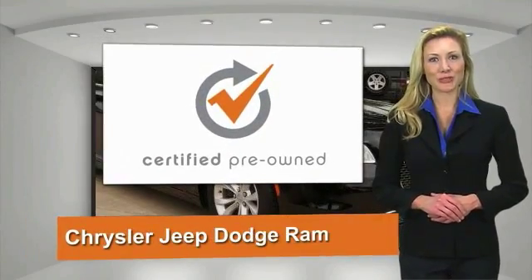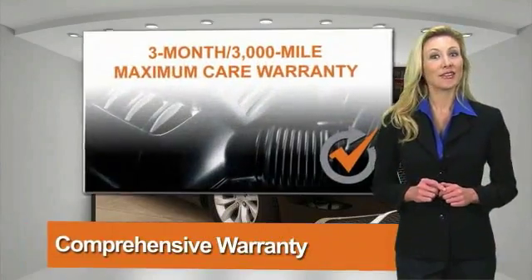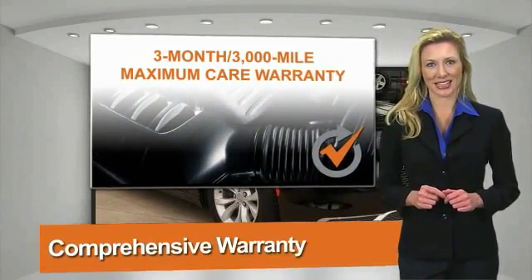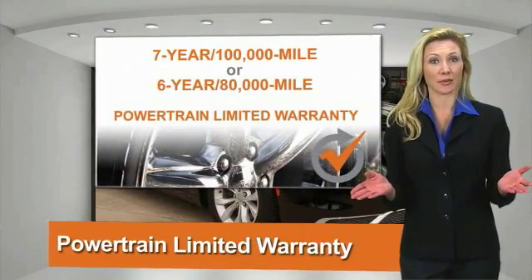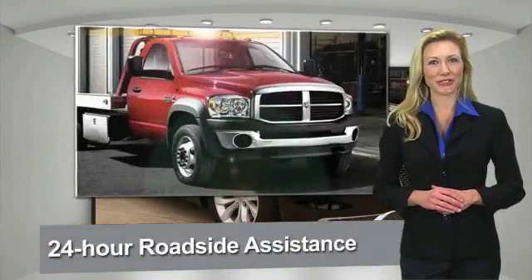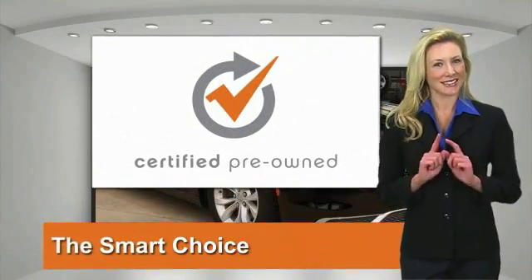All Chrysler Group certified pre-owned vehicles pass a stringent process guaranteeing that only the finest vehicles get certified. Ask your dealer about available lifetime warranty upgrades. Chrysler Group certified pre-owned vehicles — the smart choice. Factory-backed to go the distance.